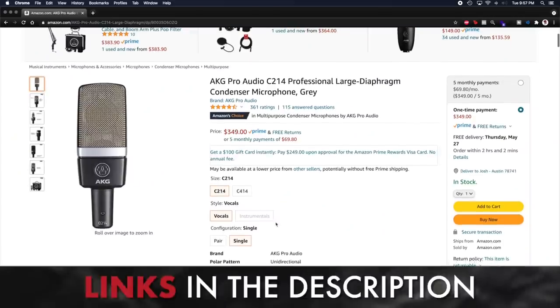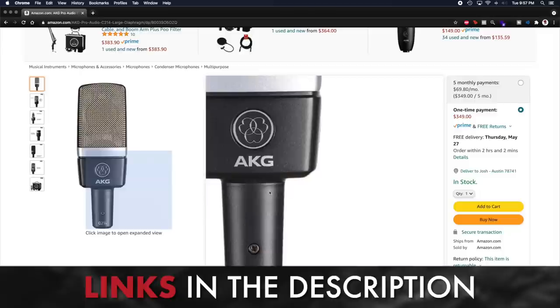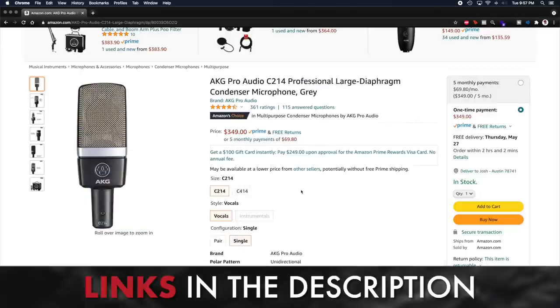If you have a nice condenser mic like the one you see here — the AKG 214, a really good middle-of-the-road microphone right around two to four hundred dollars — you can hear a very nice crisp vocal sound. But you can tell with this microphone that just by moving closer and talking right here, how much different this sounds from talking all the way back out here. As I get closer to the microphone, there's so much more low-end presence that gets added. This is a very important thing to keep in mind.